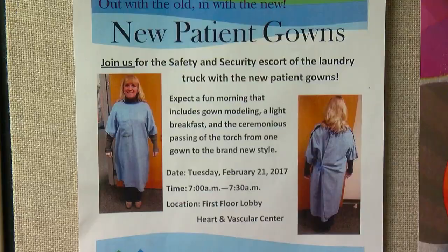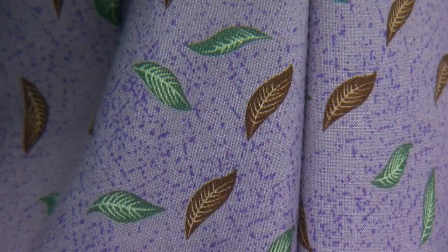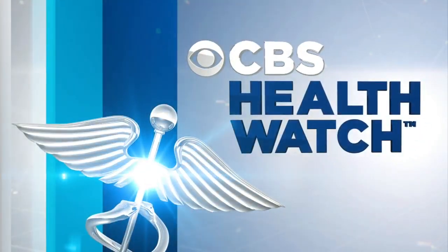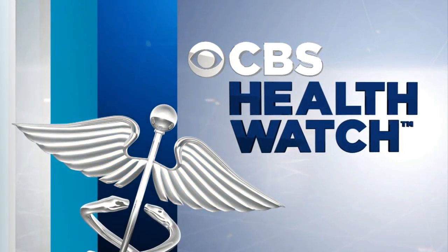This month, the new patient-friendly gown made its debut at Methodist Hospital in St. Louis Park. The project was six years in the making and involved a student design competition and a testing phase. In Health Watch this evening, Angela Davis shows us the features that make the gowns a perfect fit for patients and their caregivers.